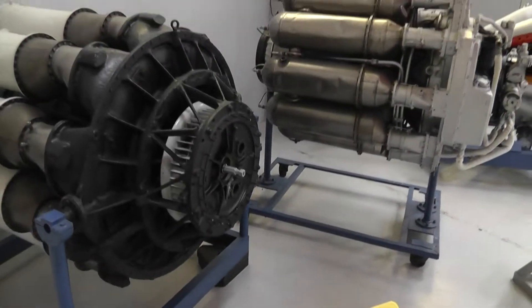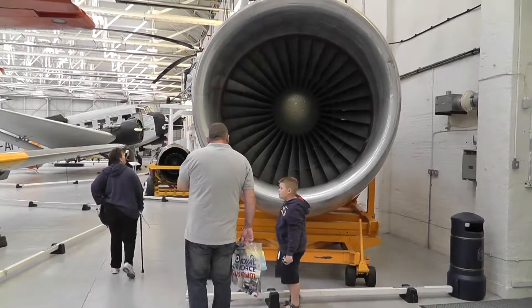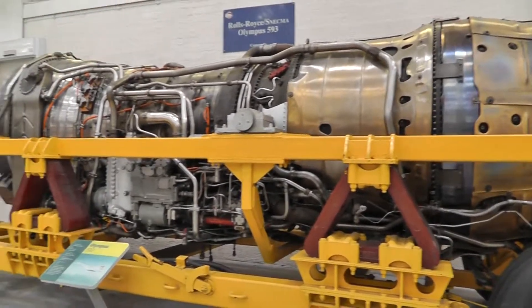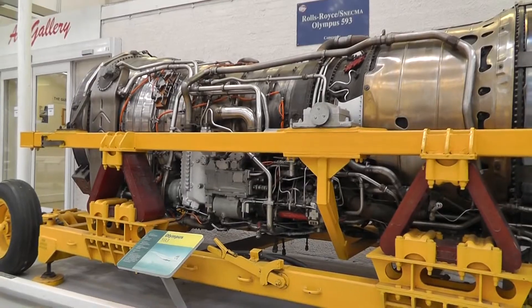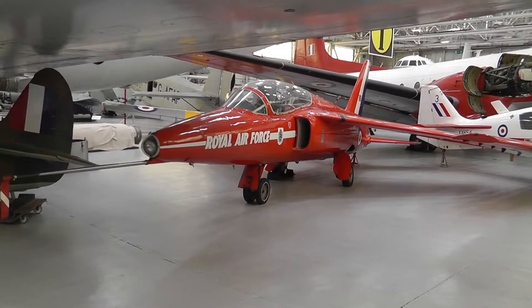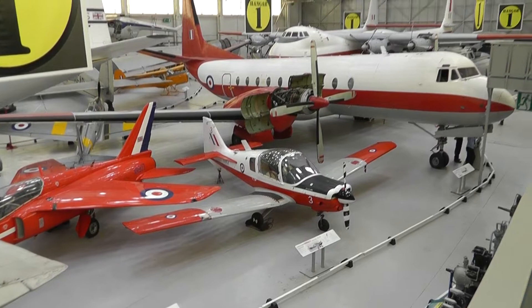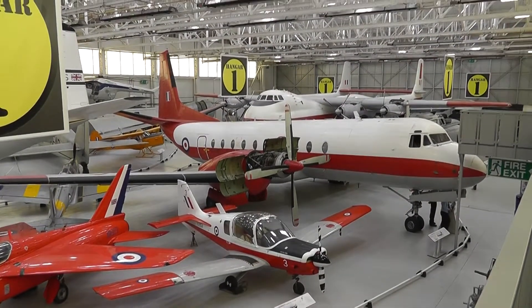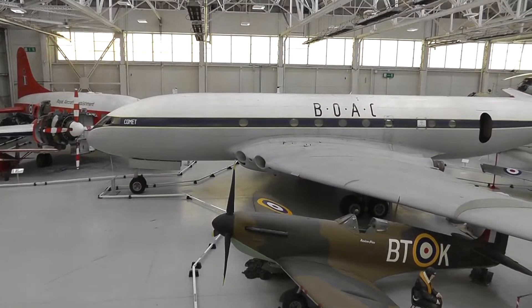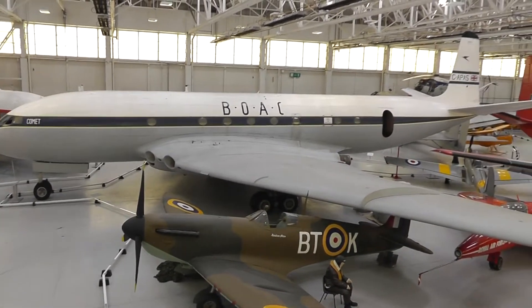That's what the jet engine started looking like, and that's out of a jumbo, and that used to power a Concorde. A Folland Gnat used by the Red Arrows, a Bulldog, a Varsity, and at the very back a Beverly. That's a very rare beast — it's a Comet. That's what took us into the jet age.